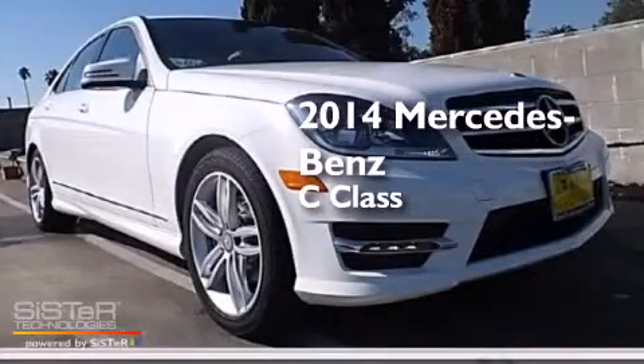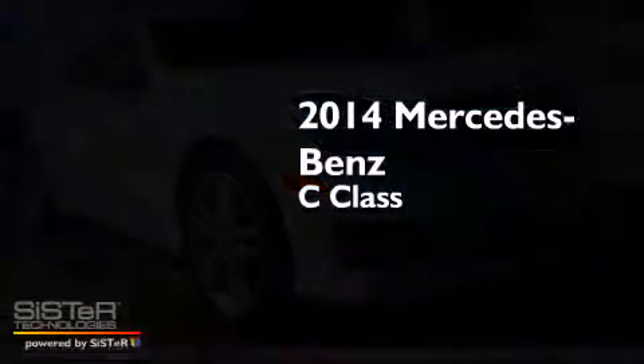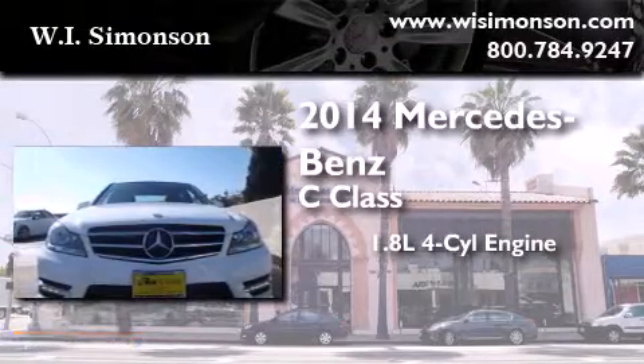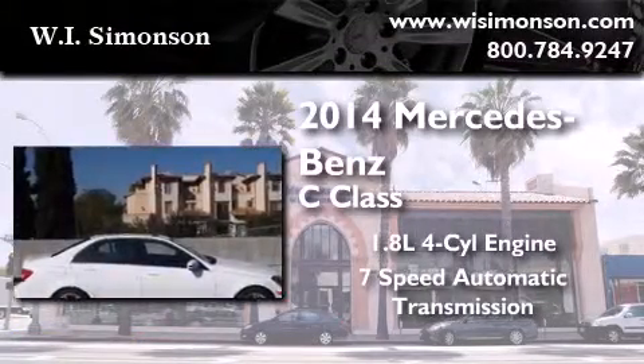This is a brand new 2014 Mercedes-Benz C-Class. It has a 1.8-liter 4-cylinder engine and a 7-speed automatic transmission.